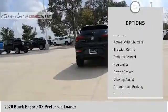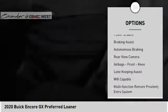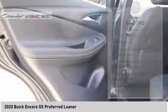Power windows with safety reverse. Active grille shutters. Traction control. Stability control. Fog lights. Power brakes. Braking assist. Autonomous braking.